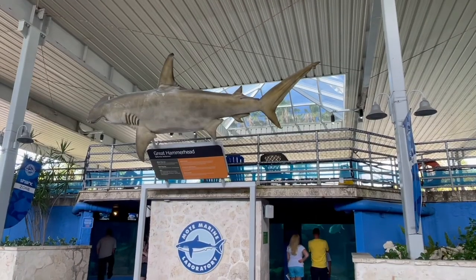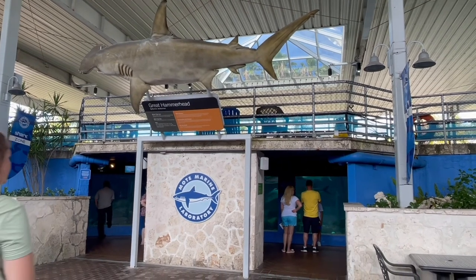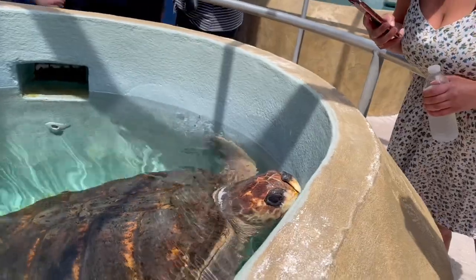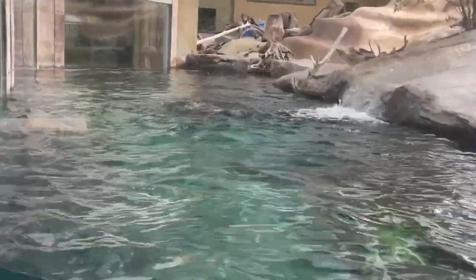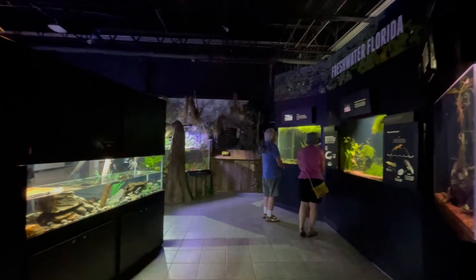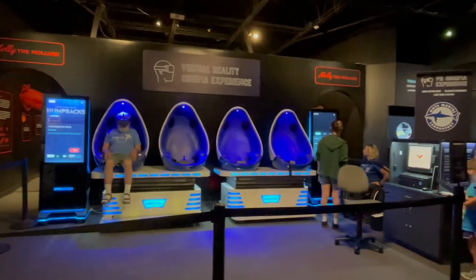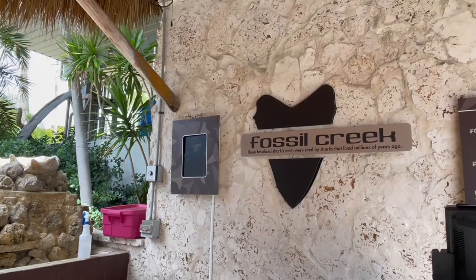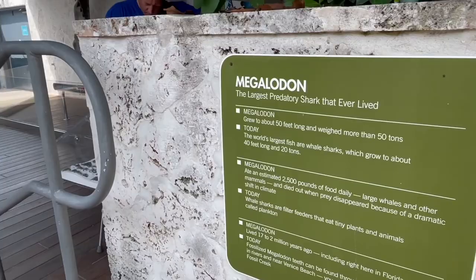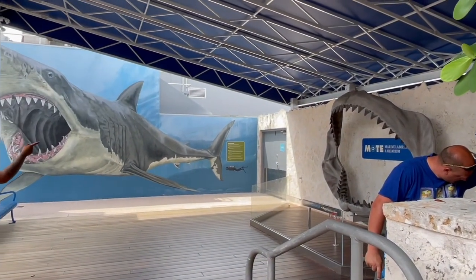There are many different exhibits here at the Mote that span multiple buildings — from sharks, to manatees, sea turtles, and even river otters, which are the absolute cutest things ever. I could seriously watch them play all day long. You can also learn about Florida's bays and habitats as well as coastal creatures. They also have a virtual reality experience, as well as Fossil Creek, where you can search for shark teeth and see a sample of a giant Megalodon shark jaw up close — the largest shark to ever exist.